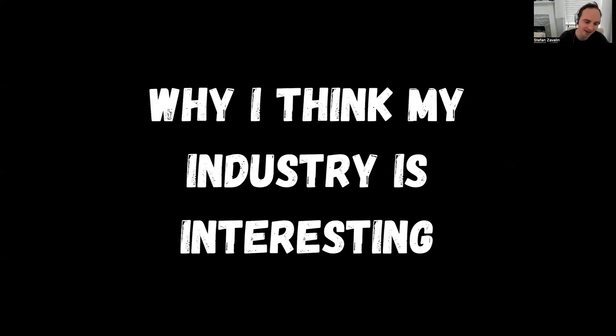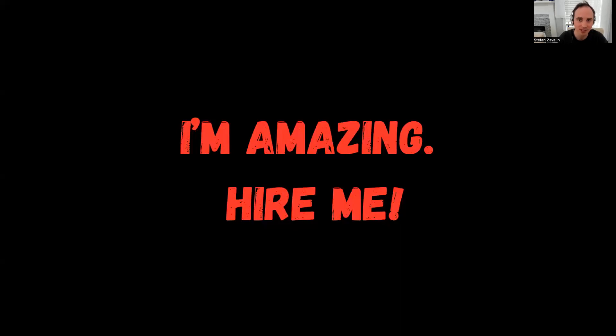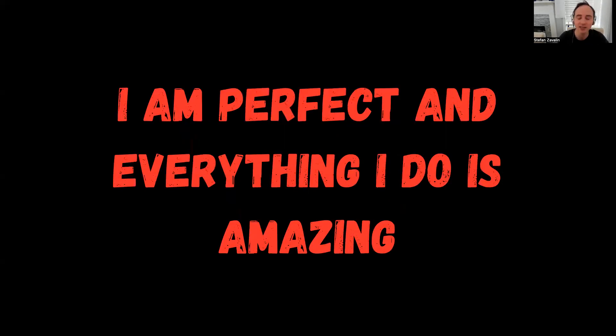The last post idea is: why do I think my industry is interesting? Now, what I did not say for these — when I said 'what went well at work,' I didn't say 'I'm amazing, hire me.' That is not the purpose of your post at all. When I said what are you stopping as a result of your work, I didn't say 'I am perfect and everything I do is amazing.' It's not a braggy post — it's a realistic post. And when I asked about your industry, you're not saying 'I'm the best in my industry.' Stop saying you're the best in your industry. You have plenty of other qualities that really differentiate you, so focus on those.